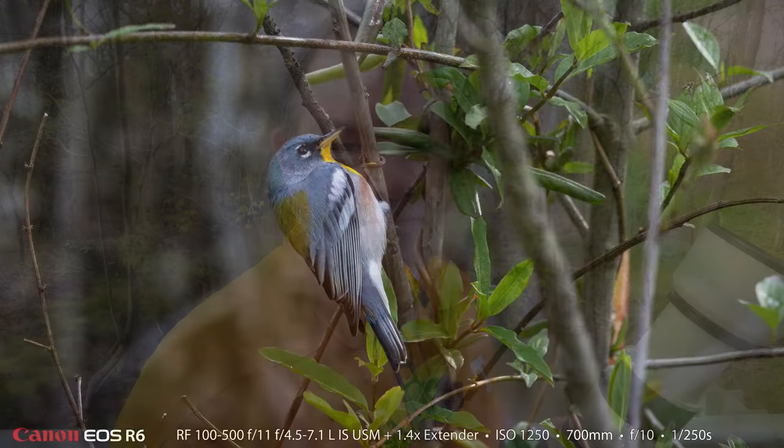It took us a little while, but we finally found the northern parula and we made a few photographs of it. So this is just going to be a really quick video, just one bird, but it's a first time bird for both Heather and I. The photos that say Canon R6 at the bottom left are photos that I made and the ones that say Nikon Z50 at the bottom left are photographs that Heather made.